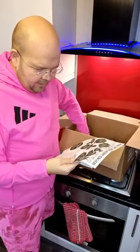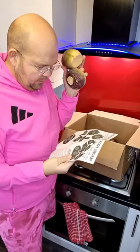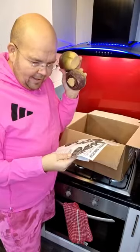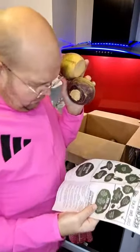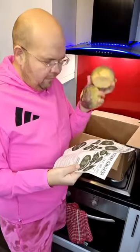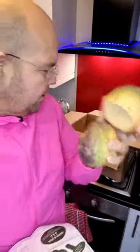Is this a swede or is it a turnip? I think this might be my surprise because there doesn't seem to be — no, they're definitely on the list. I'm not sure whether that's a swede or a turnip, but I think it's a swede. I'll have some lovely mash with that.